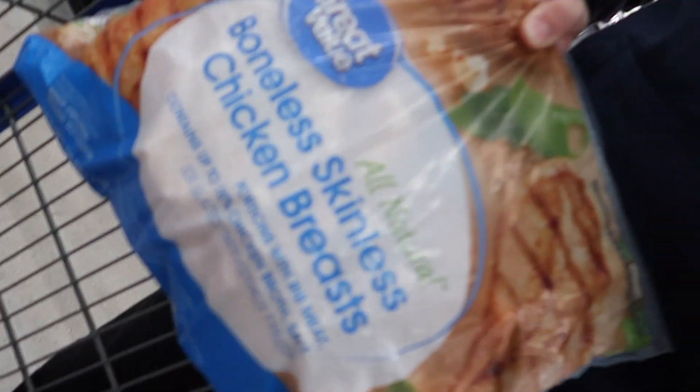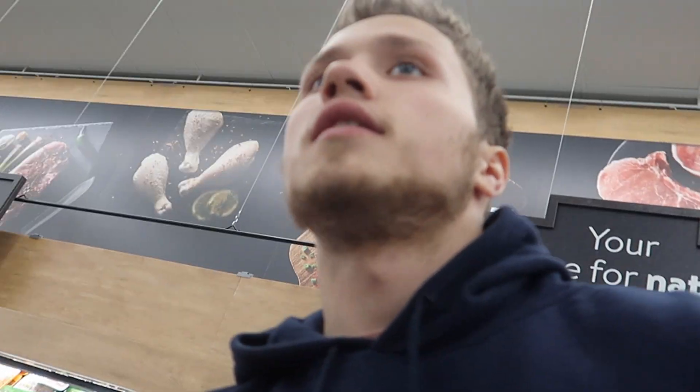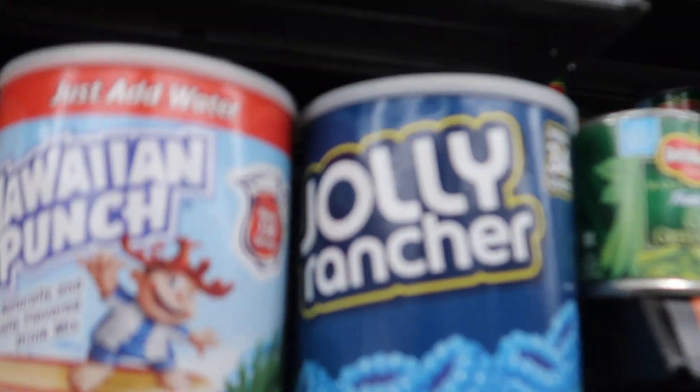These are all obviously great for the gains — this ground turkey. And then we also got the 10-pound bag of Great Value boneless skinless chicken breast, because chicken is obviously great for the gains. We also want to get some iced tea mix. Oh, lemonade mix — perfect. And look at that Blu Raz Jolly Rancher mix — oh my god, that probably tastes amazing.